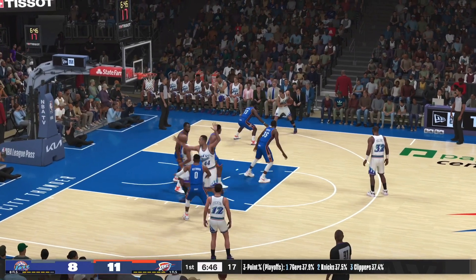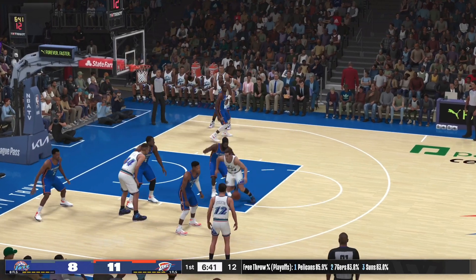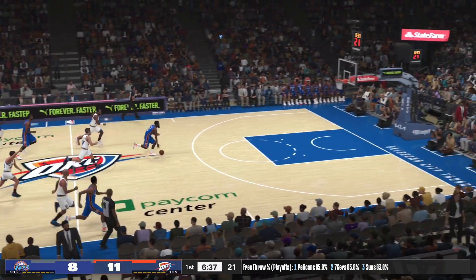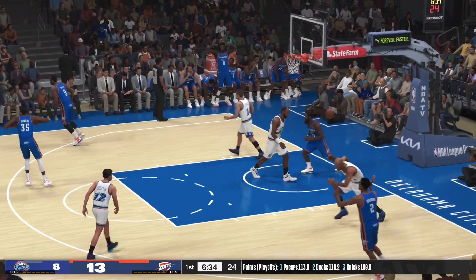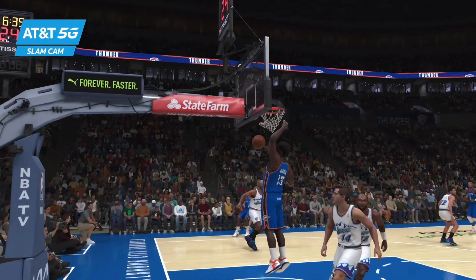Here's Hornacek, defended by Harden. Stolen by Westbrook! Pushing it up the floor — here comes Oklahoma City. And Harden with the slam! Quick hands by Russell Westbrook, and he gets the play going.